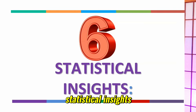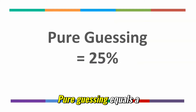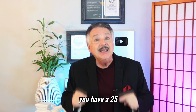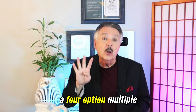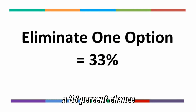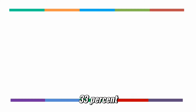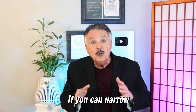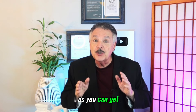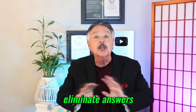Number six: statistical insights. If you truly have no clue and are guessing randomly, you have a 25% chance of getting the correct answer on a four-option multiple-choice question. If you can eliminate just one clearly wrong option, your chances jump to 33%. If you can narrow it down to two plausible answers, you have a 50-50 shot — as close as you can get to winning the guessing game. So it's worth learning some general techniques to quickly eliminate answers.